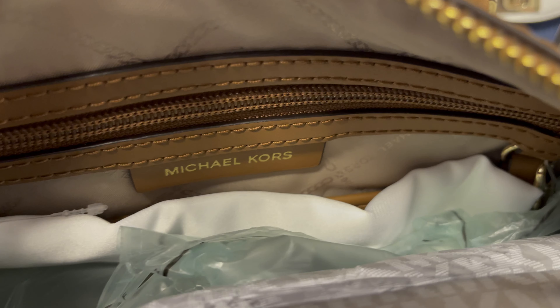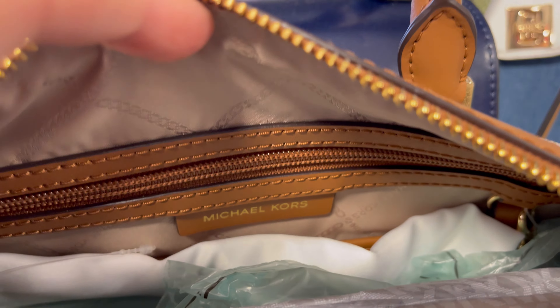Also pay attention to the pockets — usually the pocket has this leather trim over them, and for the zip pocket you also see this leather framing around it. I hope this helps! If you want to practice differentiating outlet and retail bags, you can check out the Michael Kors website. Thanks for joining me today — I'll talk to you again soon, bye bye!